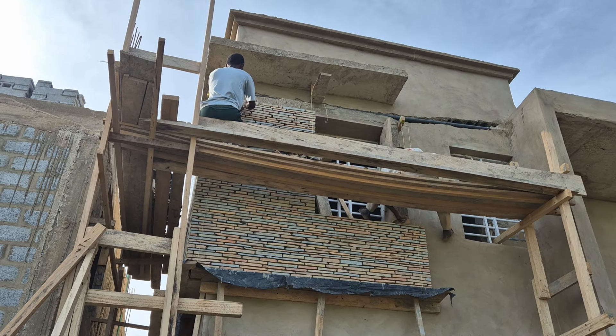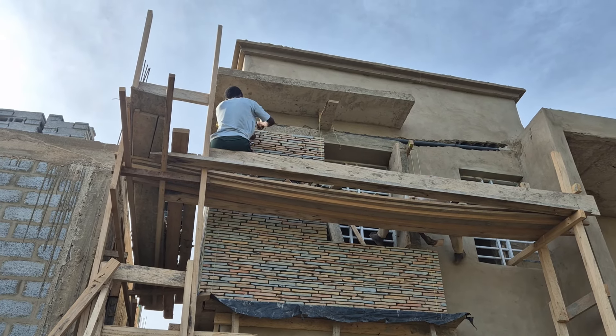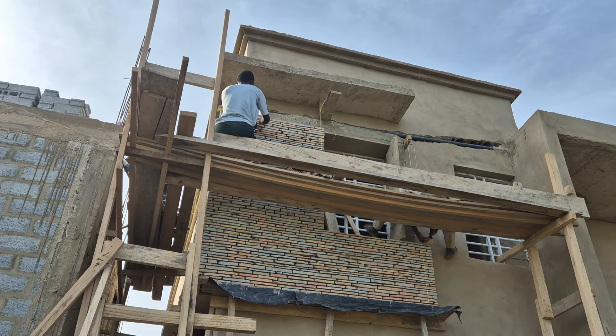I'm sure that maybe tomorrow they will complete here, before they come to the pillars.